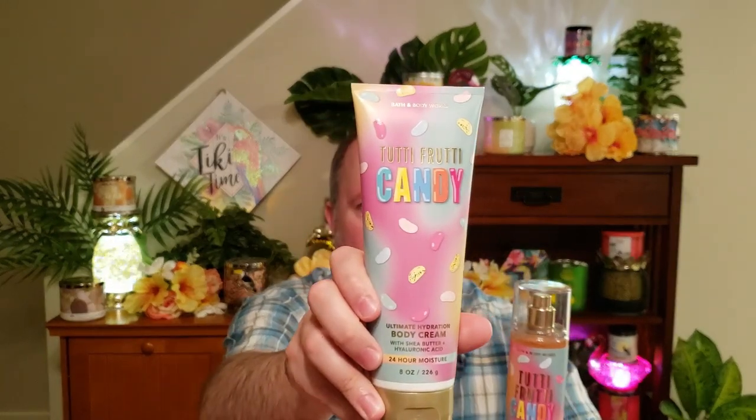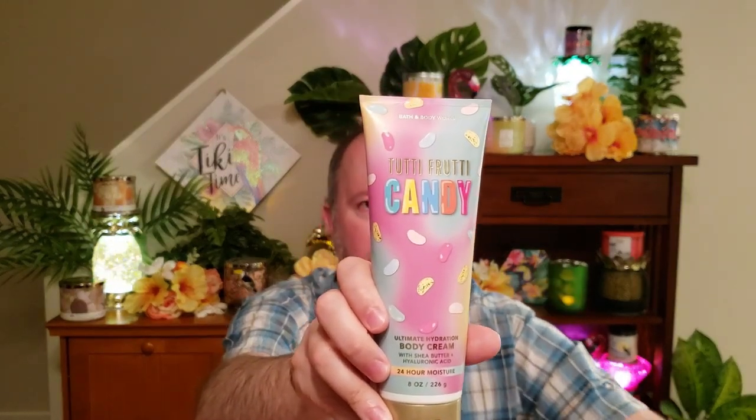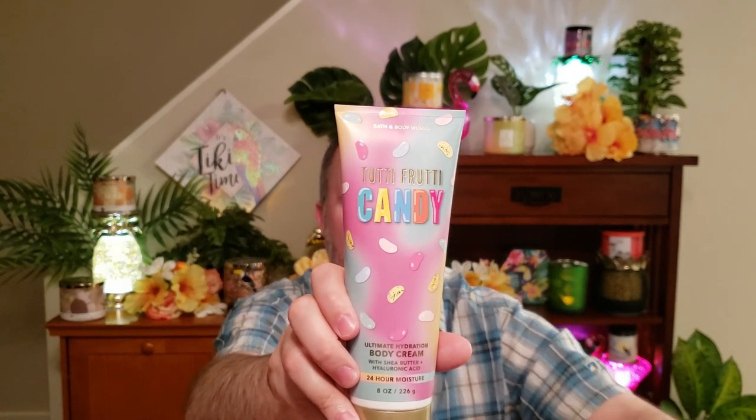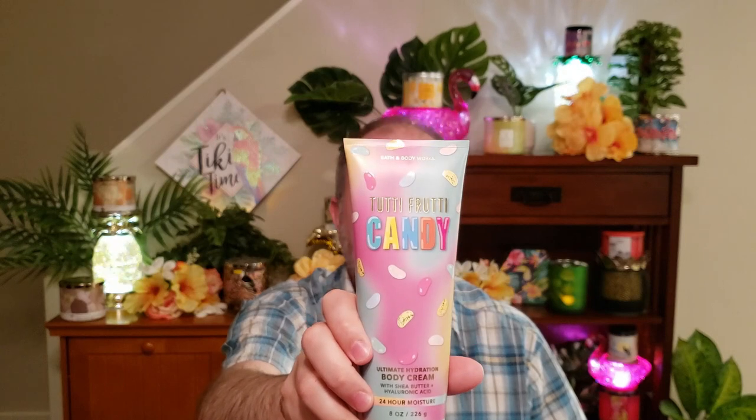I also got the Tutti Frutti Candy in the fragrance mist — that's your sweet jelly beans, mixed berries, and sugared lemon — and I also picked it up in the body cream. I had these last year as well, so I like this fragrance. Just a nice, sweet, sugary fragrance.